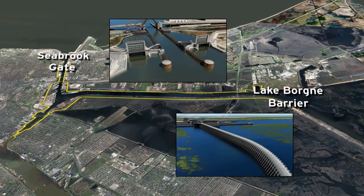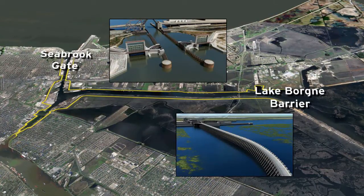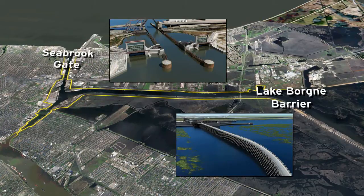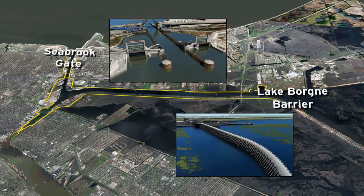It's important to note that even with the improved storm damage reduction system in place, there will always be residual risk to surrounding communities — areas that can be further reduced through zoning, building codes, insurance, and evacuation.